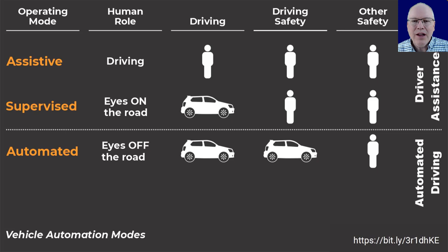An important line is crossed when entering automated mode. In automated mode the human driver is allowed to take eyes off the road because the car is entirely responsible for both driving and driving safety. There still needs to be a human driver, but it's not really a driver so much as a captain of the ship — a responsible person in charge of things that aren't driving but are safety related, such as making sure kids are buckled up and cargo is stowed correctly.